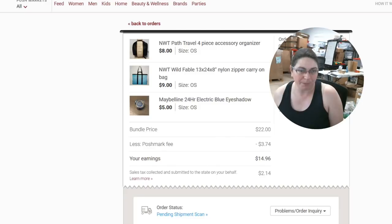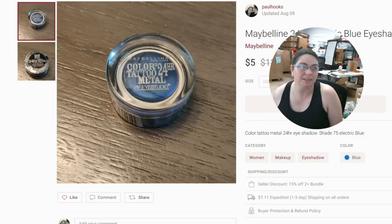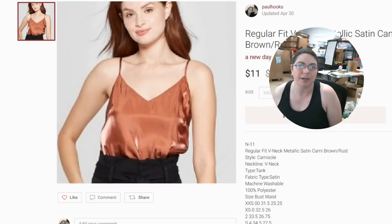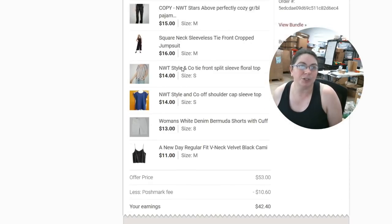Then we have a bundle that we made $14.96 on, which included a cute Path Travel bag, a cute blue tote, and some makeup. Then another bundle we made $16.80 on — it included a Regular Fit V-Neck Metallic Satin Cami, a Wild Fable Women's Bias Cut Midi Skirt in Lime Green, and a Regular Fit V-Neck Metallic Satin Cami in Gold.